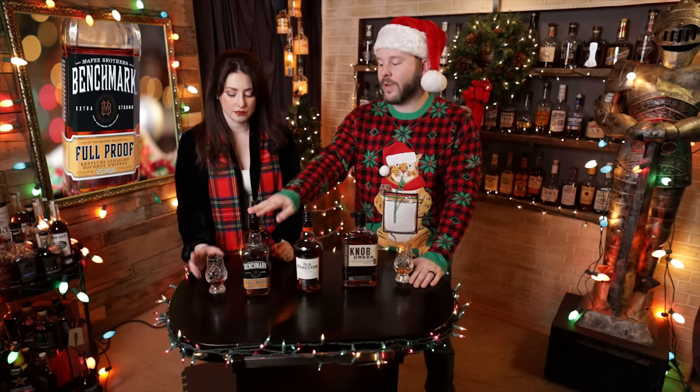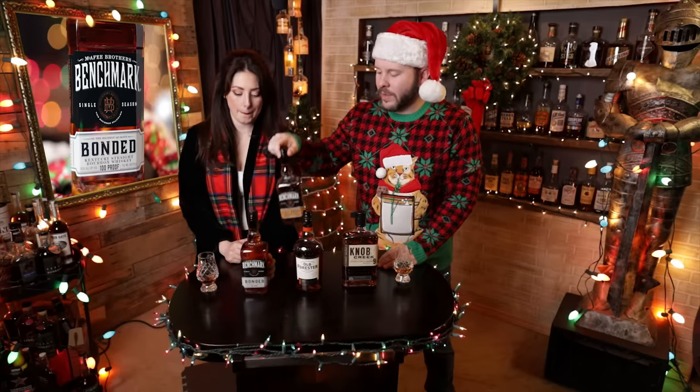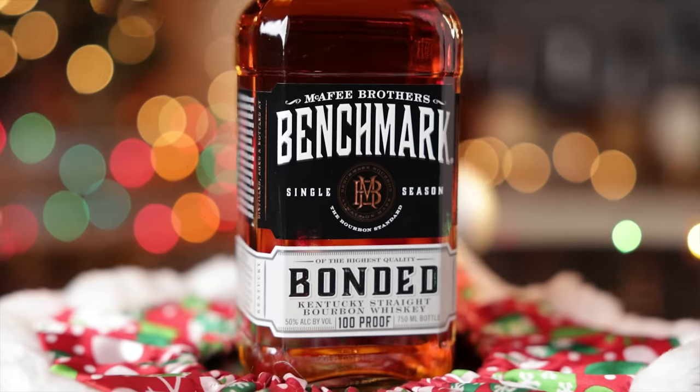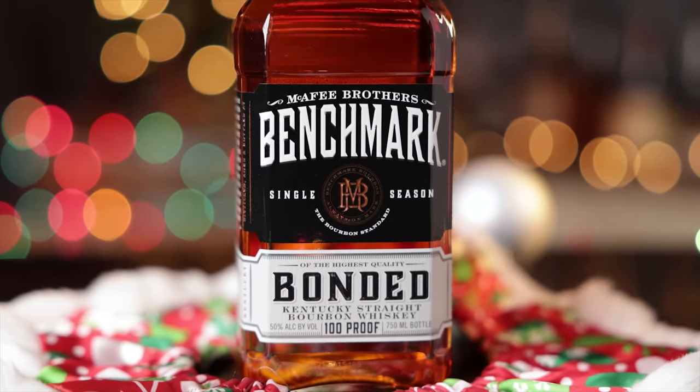This one can be the hardest to find in the new line, being at 125 proof — a lot of those proof hounds out there go and snatch it up. So if you are having a hard time finding it in your area, there is also the Bottled and Bond. At 100 proof, it may even be a couple bucks cheaper, but it's still going to be around that $20 point. You could also use it more in cocktails than you would the 125 full proof.